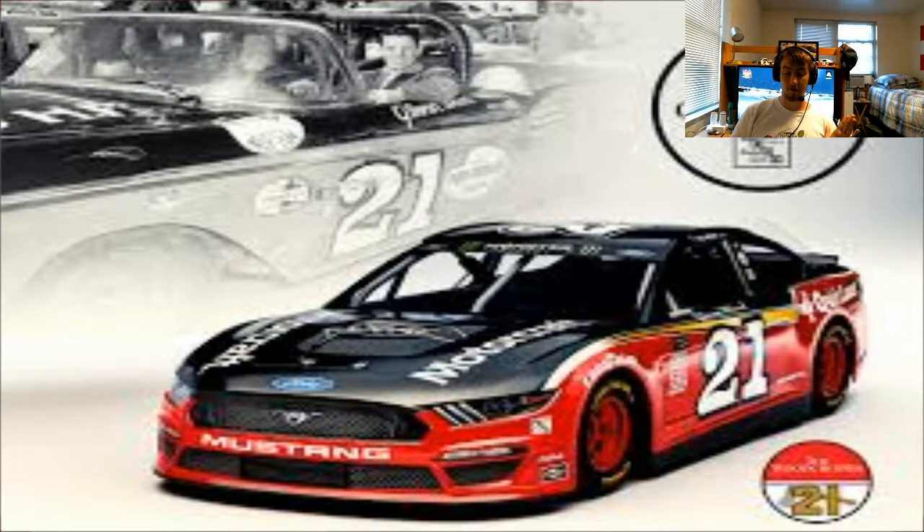By the way, in case you guys haven't figured out, I'm not going to be doing any Xfinity cars in this video — just because it's the Xfinity Series — but there are usually some pretty good throwbacks there too.